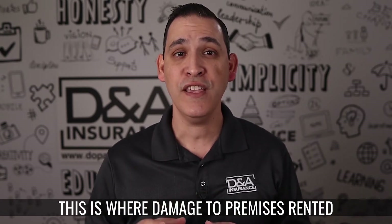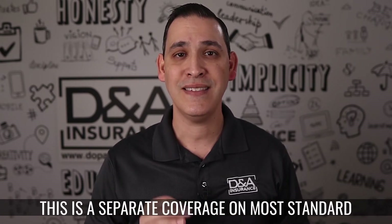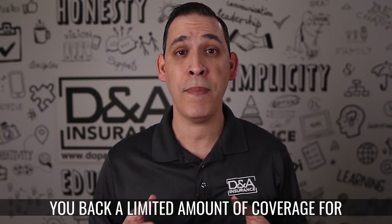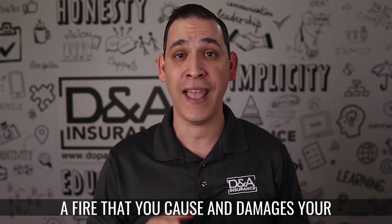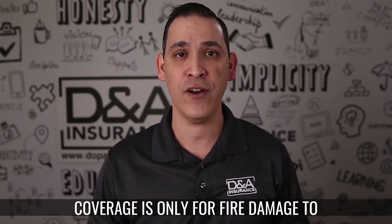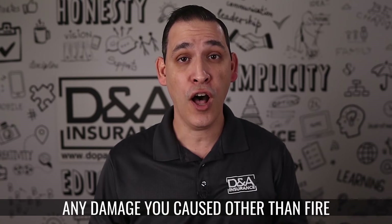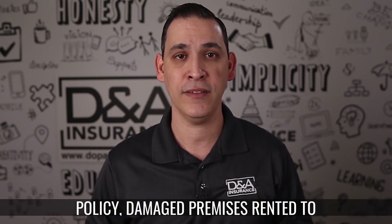But that's not where it ends. This is where Damage to Premises Rented to You coverage comes in. This is a separate coverage on most Standard General Liability Policies that gives you back a limited amount of coverage for a fire that you cause and damages your landlord's property. It's really important to note that this coverage is only for fire damage to your landlord's property. Any damage you caused other than fire would not be covered on a General Liability Policy.